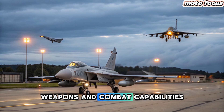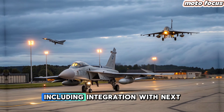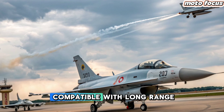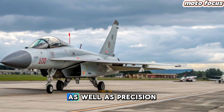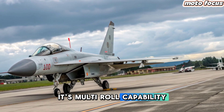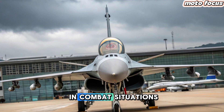Weapons and Combat Capabilities: The JF-17 Thunder 2025 edition boasts an expanded weapons package, including integration with next-generation air-to-air and air-to-ground missiles. Reports suggest the jet will be compatible with long-range beyond-visual-range (BVR) missiles, as well as precision-guided munitions, making it an even more lethal force on the battlefield. Its multi-role capability allows it to conduct effective strike missions while maintaining air dominance, giving operators more flexibility in combat situations.